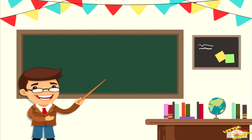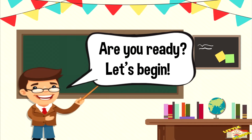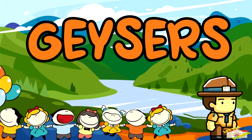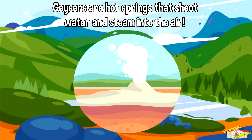Hey kids! In today's video we'll be learning about geysers. Are you ready? Let's begin. Geysers are hot springs that shoot water and steam into the air.